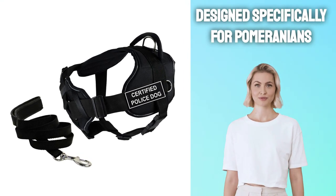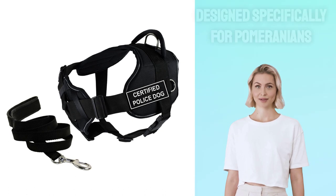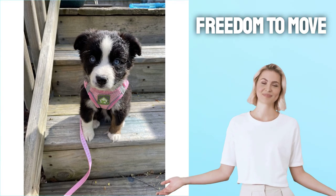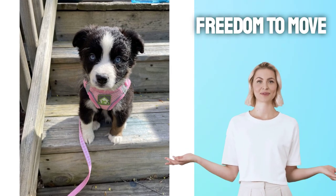A soft yet breathable fabric, like cotton or polyester, should keep your furry friend comfortable throughout their day of playtime. Give your furry friend the freedom to move while keeping them safe and protected. Choose a Pomeranian harness which evenly distributes pressure across their chest and shoulders for optimal results.